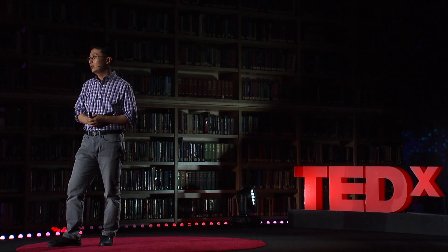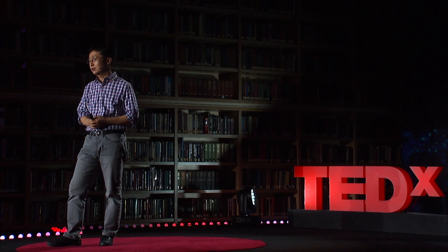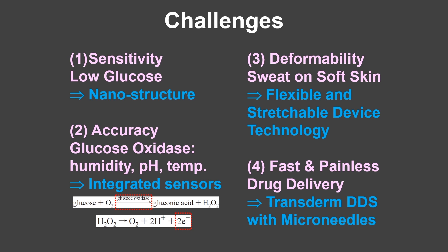The last challenge is fast but painless drug delivery. We need to deliver drugs to control high glucose concentration rapidly, because blood glucose concentration can change very rapidly — within an hour it can increase or decrease a lot. An insulin shot delivers insulin rapidly, but it is painful. Instead, a transdermal drug delivery patch is painless; however, it is slow. To solve this issue, we chose a transdermal drug delivery system integrated with microneedles.